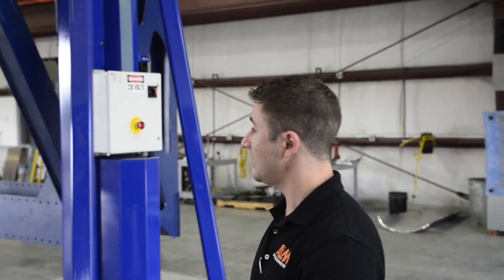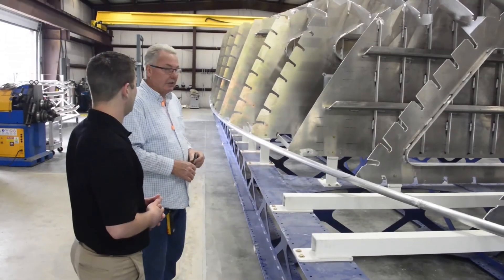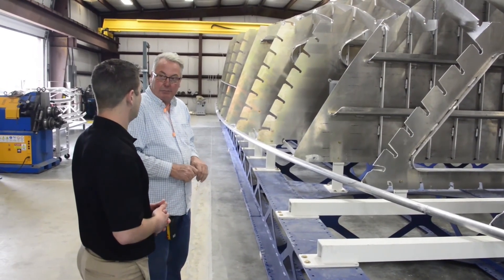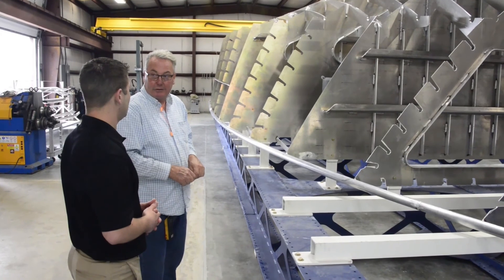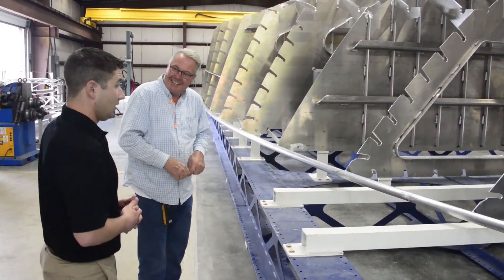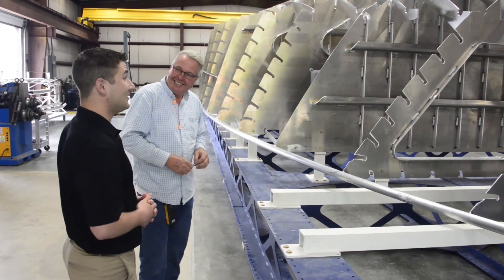You can cut your time in half. At least that's what it's done for Jack Stevens here at Chesapeake Yachts. The hull itself should be totally finished around 3,000 man hours. The first one we built on the ground was 6,000. Wow. Yeah.